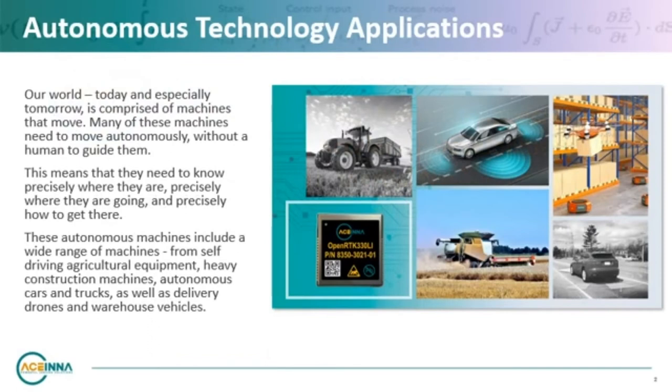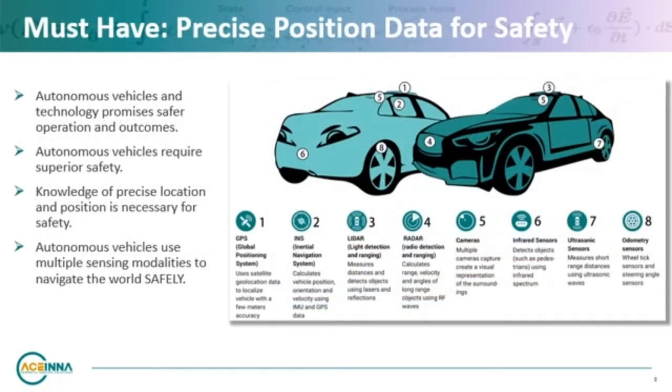Our world today and especially tomorrow is comprised of machines that move. Many of these machines need to move autonomously without a human to guide them. Underlying any autonomous technology is the promise and necessity of superior safety. The technology in an autonomous vehicle helps it navigate the world around it, and to do it safely and precisely is of utmost importance.